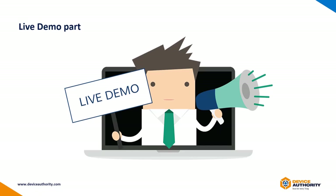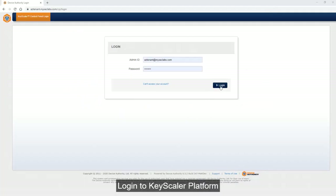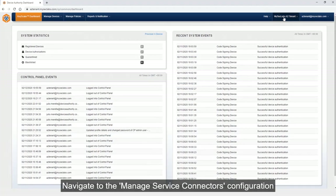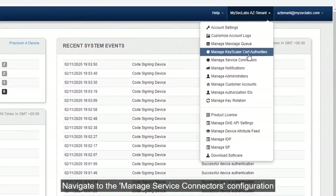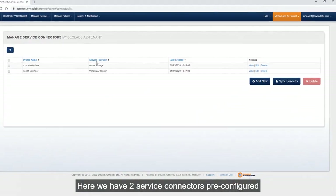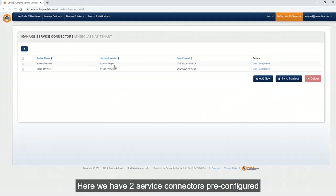And now for the live demo. First, we log into the Keyscaler platform and from the dashboard, we can navigate to the managed service connectors as shown here. Here we can see we've got two EPIC connectors pre-configured.